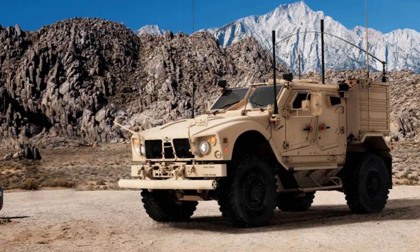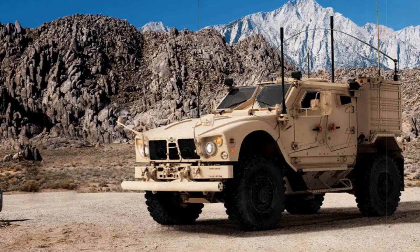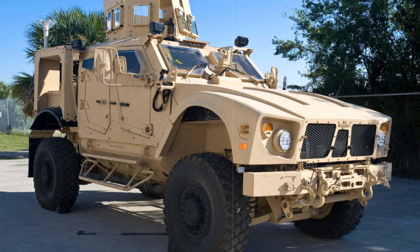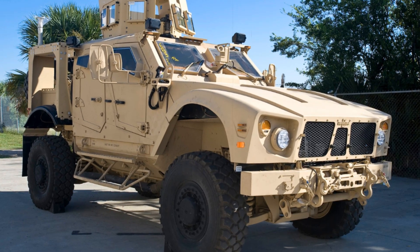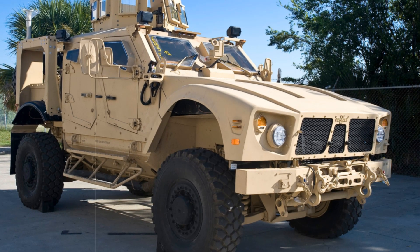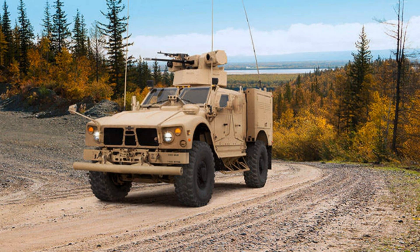A key feature of the MATV is the use of MRAP — mine-resistant ambush protected — technology, which provides protection against mines and ambushes. Oshkosh Defense won the contract to develop this vehicle in 2009, offering a design that combines MRAP-level protection with the mobility of tactical vehicles.